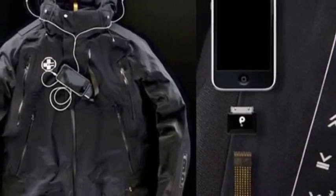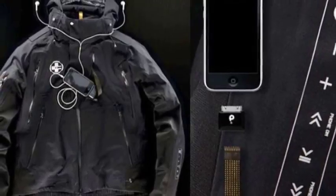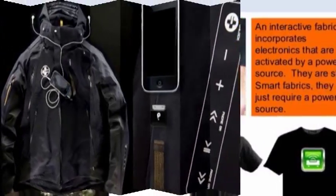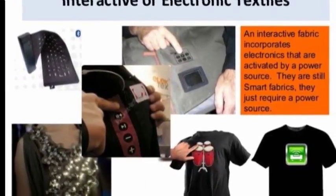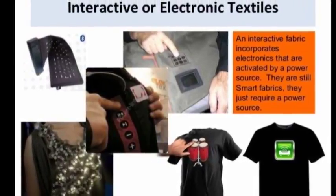You'll get a charge out of the clothes of the future. Scientists in South Korea have developed a flexible, foldable and wearable fabric that generates electricity as it bends and flexes. A person wearing a shirt tailored from the material only has to move around to power a small screen or other electronic devices.